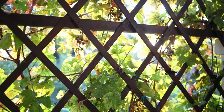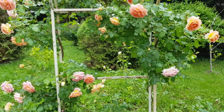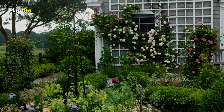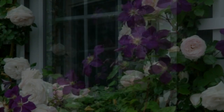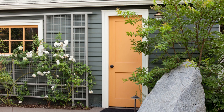Here are eight trellis ideas to give you garden envy. For a fairy tale cottage look, trellis can be used on the exterior of a house to frame a window or door. Check your house exterior can support climbing plants before you try this, and select plants that won't attach themselves to and cause issues with the brickwork.